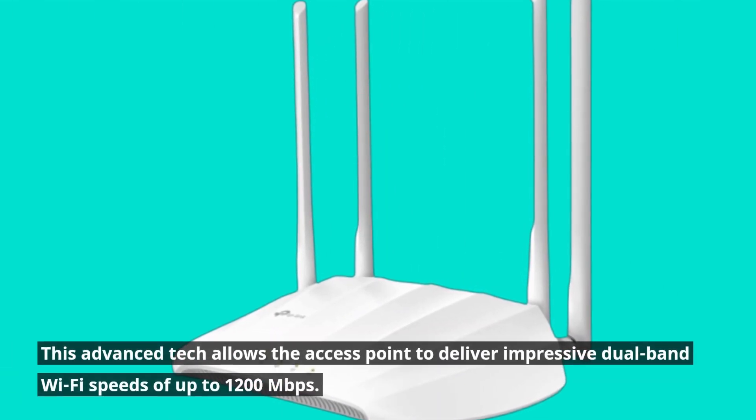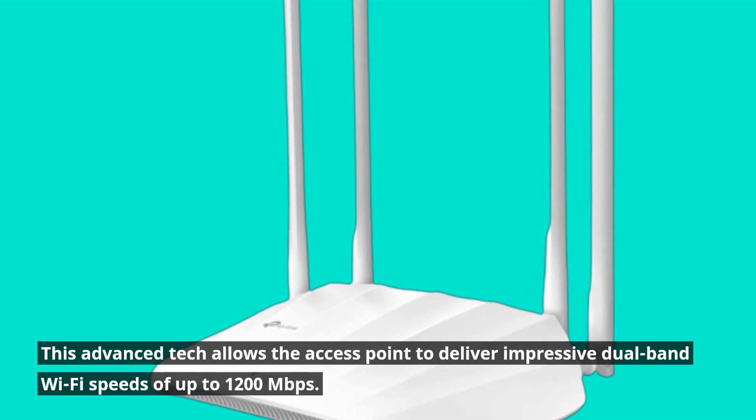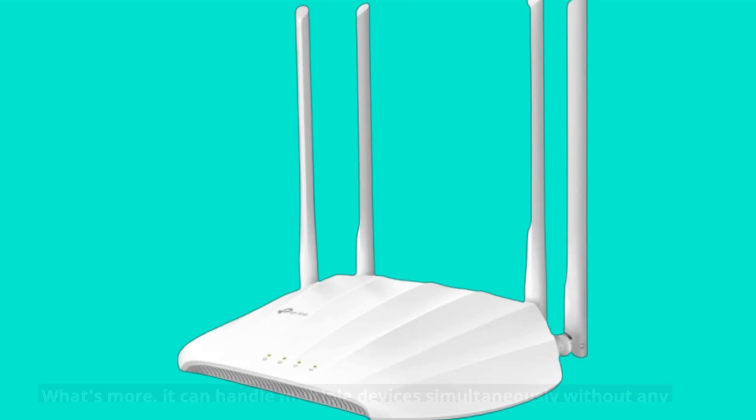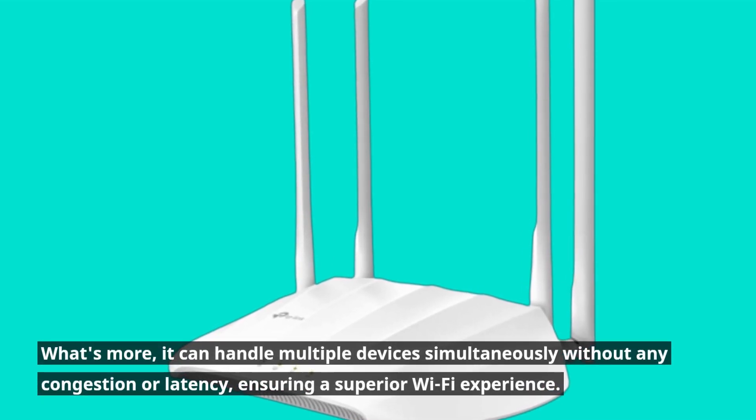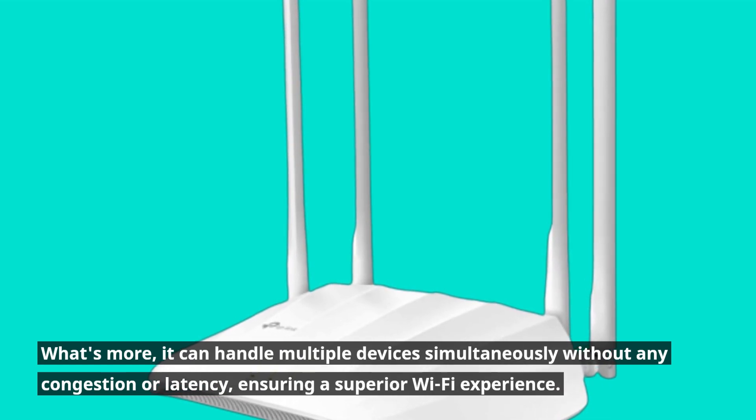One standout feature of the TLWA1201 is its MU-MIMO technology. This advanced tech allows the access point to deliver impressive dual-band Wi-Fi speeds of up to 1,200 megabits per second. What's more, it can handle multiple devices simultaneously without any congestion or latency, ensuring a superior Wi-Fi experience.